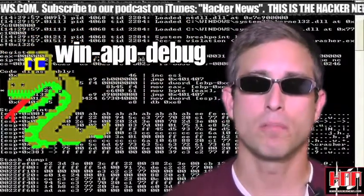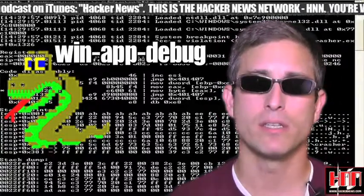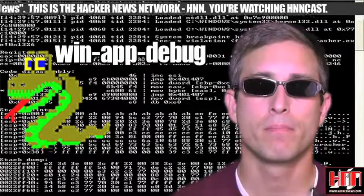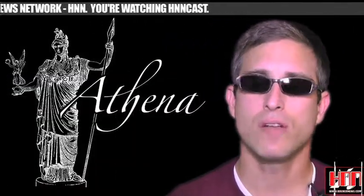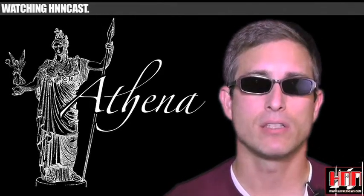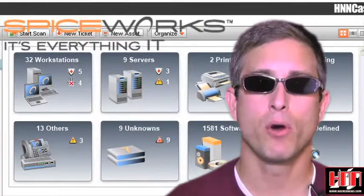WinAppDebug is a Python module that promises to allow developers to quickly add Windows application debugging facilities to their Python scripts. It's available at PacketStorm. Athena is an SSL cipher scanner that checks all cipher codes. It can identify about 150 different ciphers and is also available at PacketStorm this week.